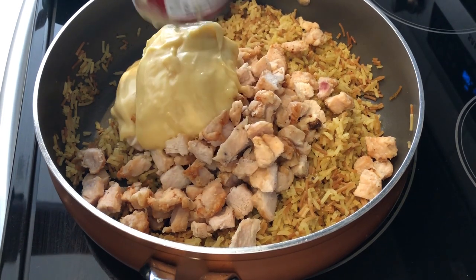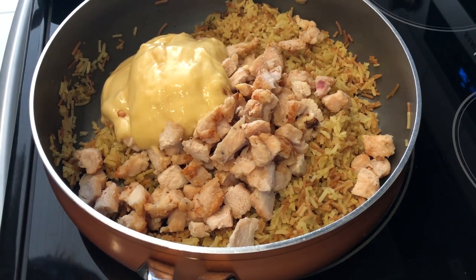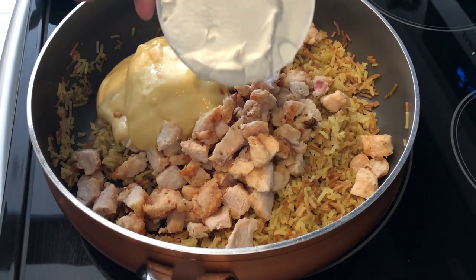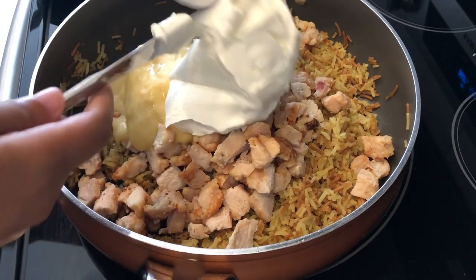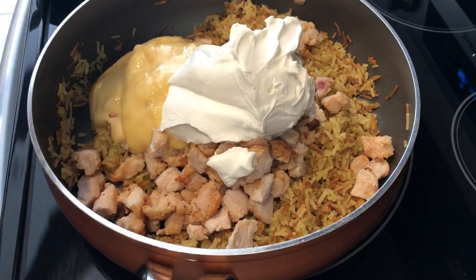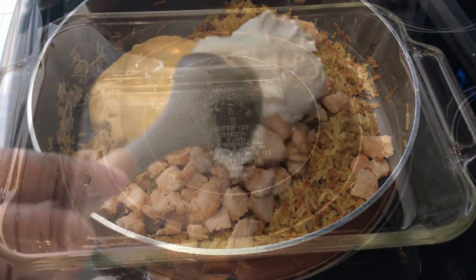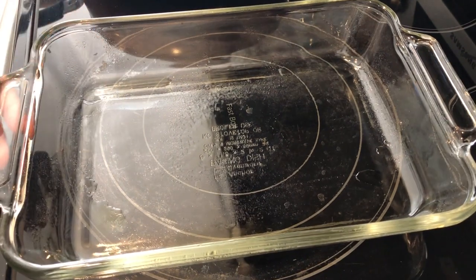Now I'm adding in my cream of chicken soup — this is so easy. I'll make sure to link the recipe in the description box. I've got the cream of chicken in there and now I'm adding in a cup of sour cream, and I'm just going to stir all of this up until it's combined.